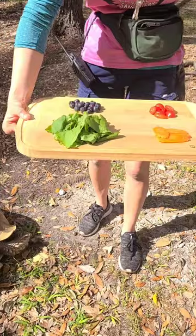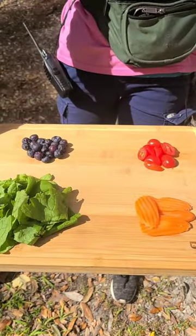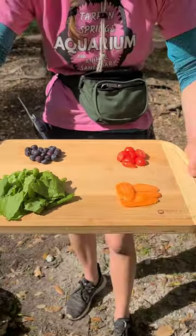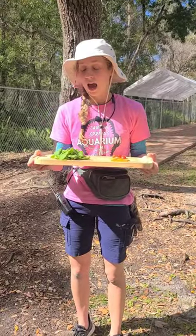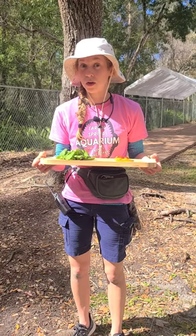I've got some mustard greens, some carrots, some cherry tomatoes, and some blueberries. So a lot of different colors for him to sort of choose between, and we're gonna try to find out what his favorite food is.